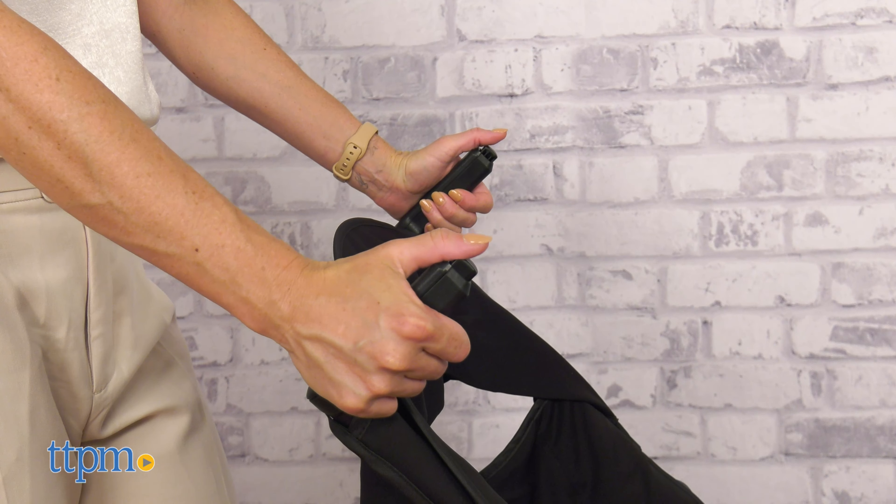When it's time to unfold the stroller, just unhook the latch, unfold the wheels outward and finish unfolding the stroller until it's complete.